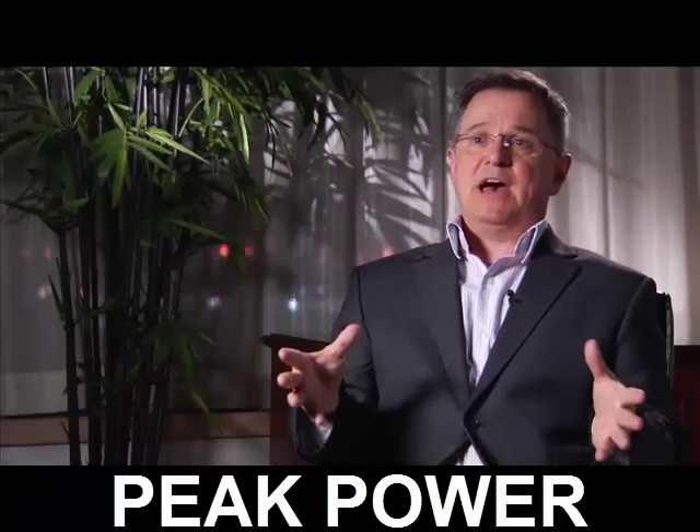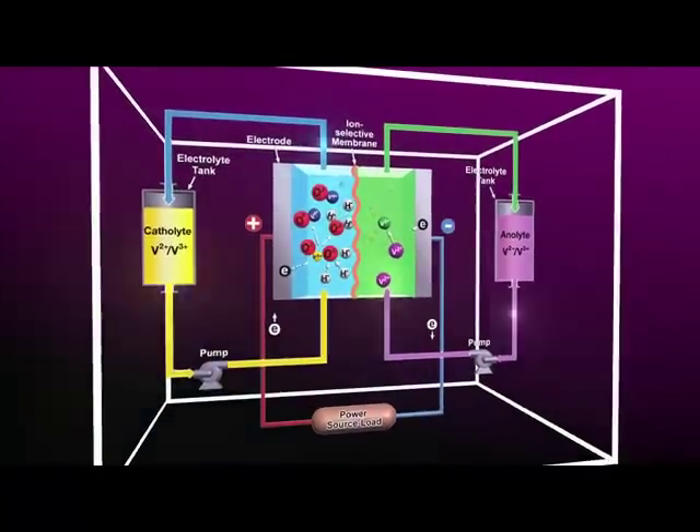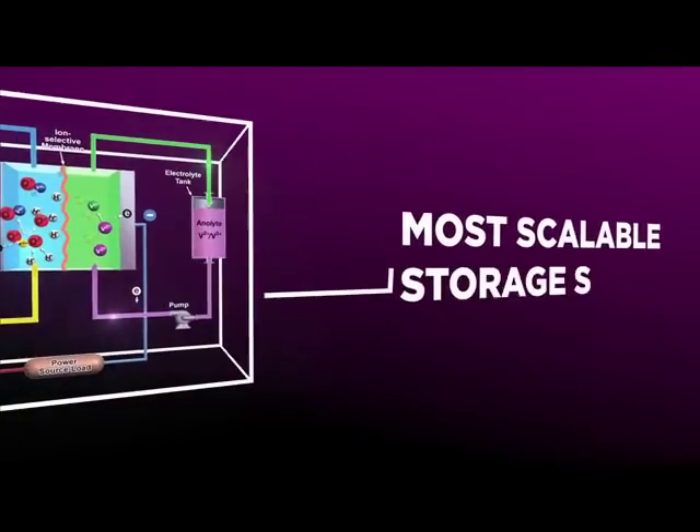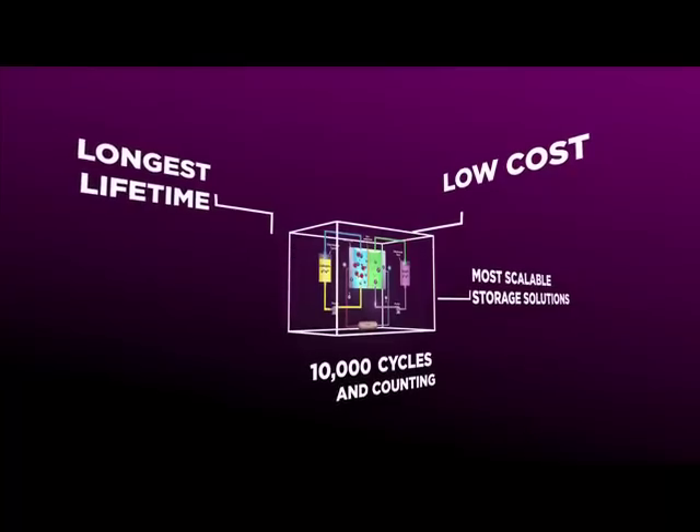There's a thing called a redox battery, and the redox battery technology has been around for a bit. It's been refined, but it needs vanadium electrolyte in order to work. Essentially these are huge vats of vanadium and sulfuric acid, and what's unique about them is they're fully scalable. You can charge and discharge instantaneously and do that thousands and thousands of times, so they're going to last over 20 years.